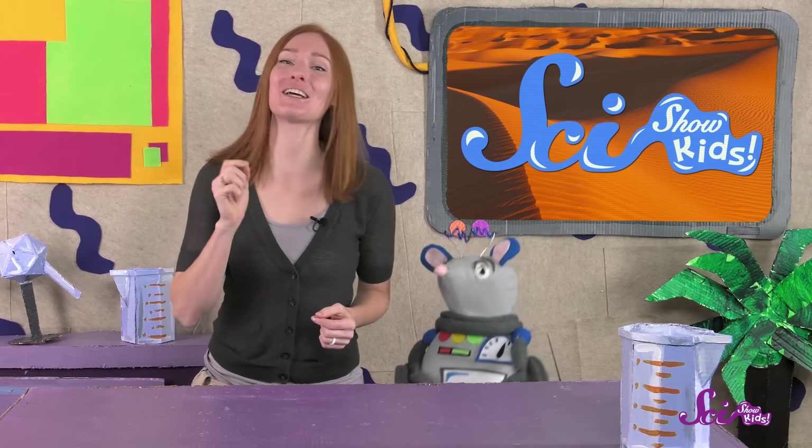Thanks for joining us on SciShow Kids! If you want to keep learning and having fun with me and Squeaks, be sure to click the red subscribe button! Thanks, and we'll see you next time, here at the Fort!